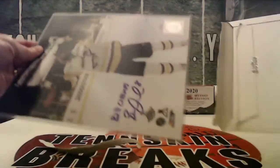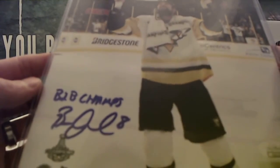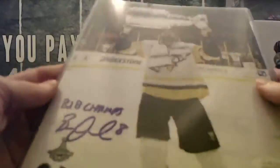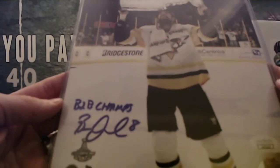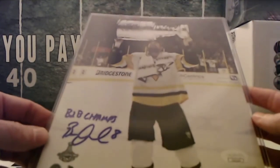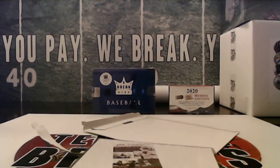Alright, hockey. Back-to-back champs. JSA certified — I have no idea. It's a Pittsburgh Penguin, I know that. Where are the hockey guys in this? Let's look up the JSA, see who it's going to be.